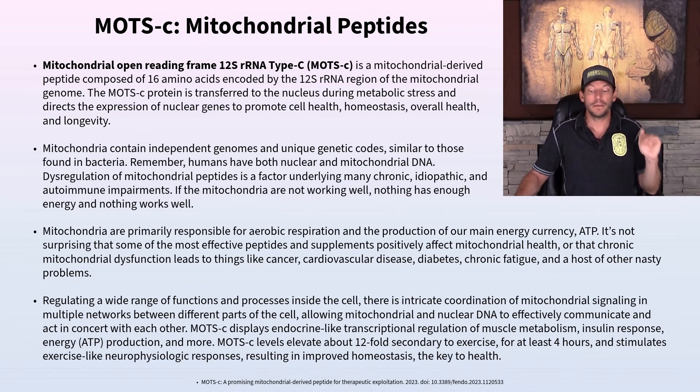Mitochondria contain independent genomes that are unique. Mitochondrial DNA is found in bacteria and a ton of other organisms — many smaller organisms don't have DNA and just have RNA. Dysregulation of mitochondrial peptides is one of the underlying factors for chronic, idiopathic, and autoimmune diseases. If the mitochondria are not working well, nothing in our body works well because it doesn't have enough energy.